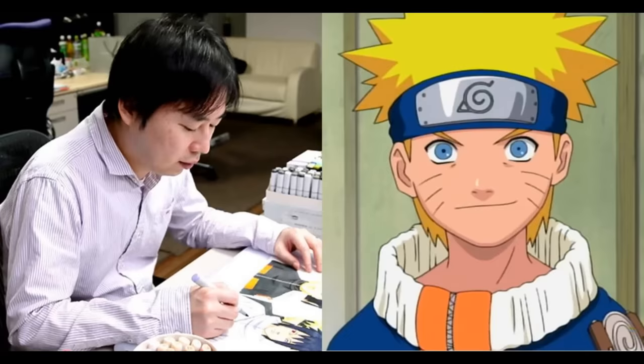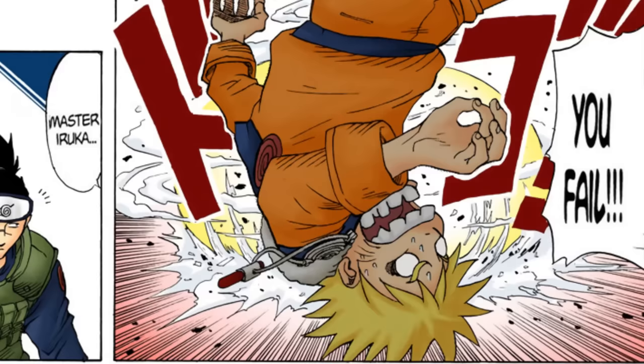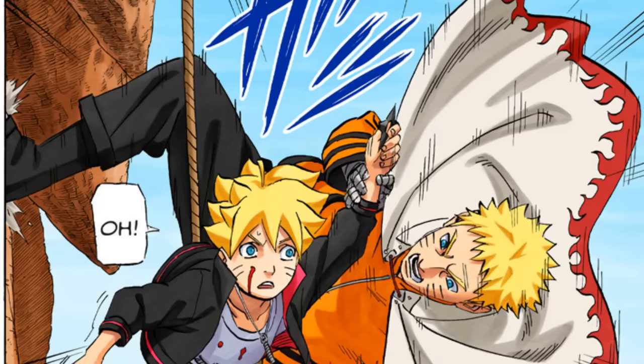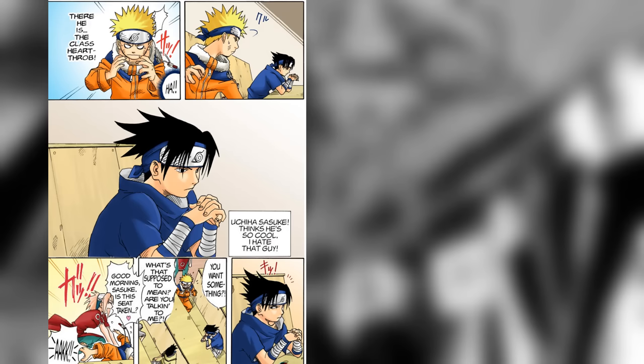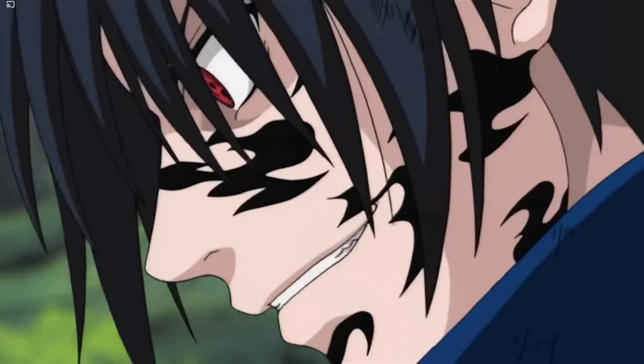The art style Masashi Kishimoto chose for Naruto in the beginning of the manga was more cartoonish, more exaggerated, and a little more abstract than the art style that Naruto ended up with in its last chapter. If you put a page of the initial chapters next to a page from one of the last chapters, you'll clearly see a big difference. This was no mistake — it was very intentional. What sparked this change in art style was the release of the Naruto anime.